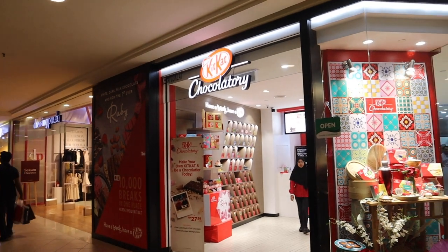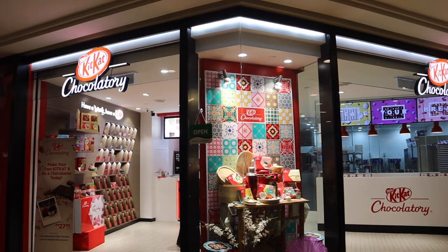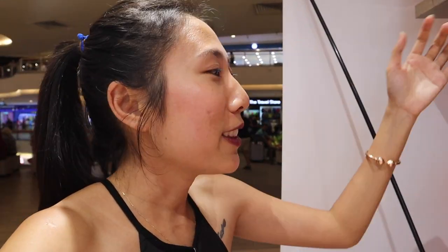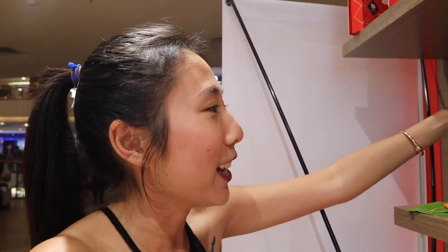We are in a mall but we are coming for something really international but at the same time exotic. In the mall that we are at, we actually came for this KitKat chocolate store. What is so interesting about the KitKat chocolate store here? Since we are in Malaysia, in Kuala Lumpur, they have KitKat flavors inspired by their traditional food.